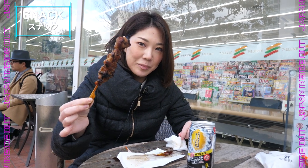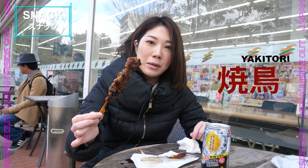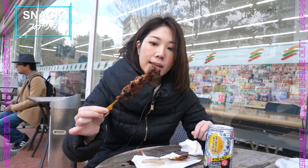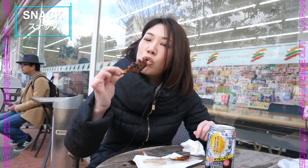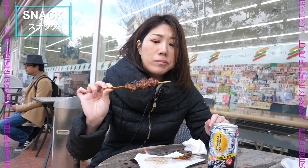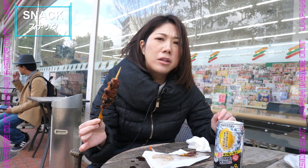This is yakitori. It's quite a popular Japanese food — basically skewered chicken, barbecue grilled, with a soy sauce taste. Let me try one. It's really still hot and warm. It's really nice — it really has this barbecue taste.